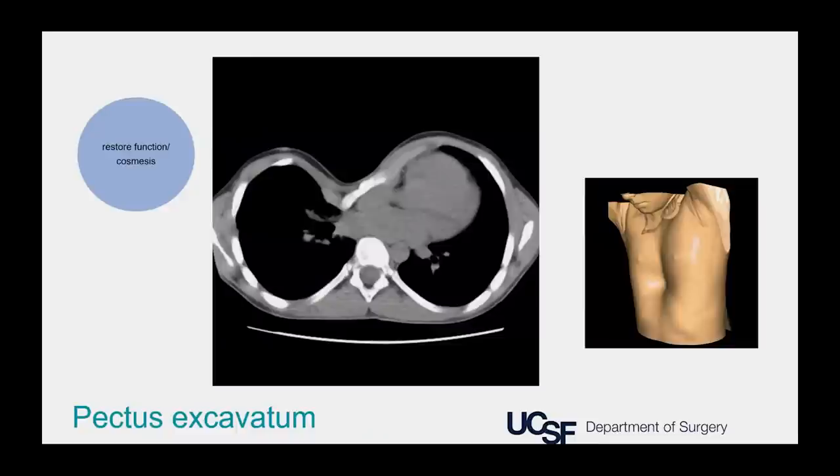Surgery can also be done to restore function and cosmesis. This x-ray and 3D reconstruction shows pectus excavatum, a skeletal abnormality where the bony deformity can put pressure on the heart and lungs. Surgery can improve cosmetic appearance while also allowing the heart and lungs to function better.